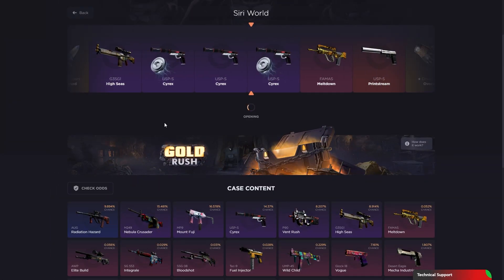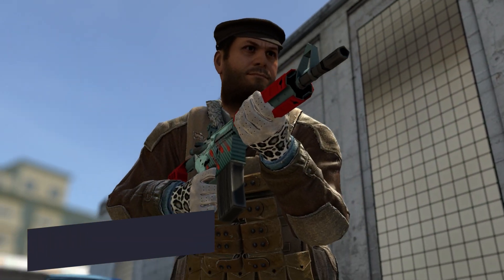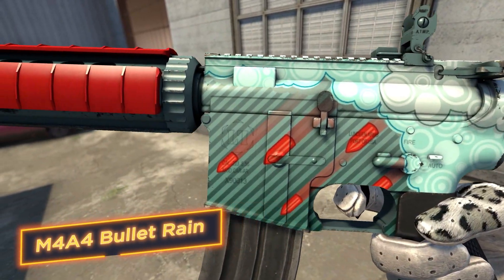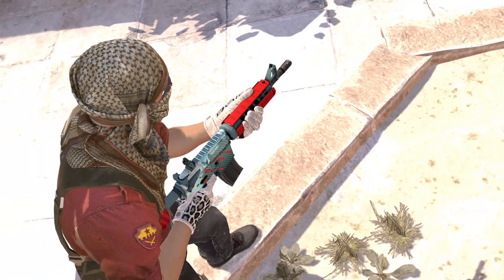M4A4 Bullet Rain! Cold and metallic, the skin resembles a rain of bullets, lightning and fire shots. Precise details add aggressiveness and strength to this gun. Every element confirms this skin is a real perfection!